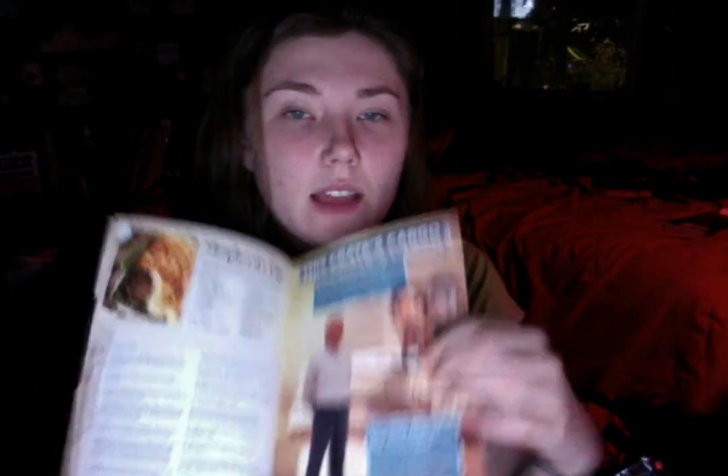If you tag anything hashtag cargo crate, you might get featured. Then there's an interview with Zach Whedon and Scott Allie behind The Shepherd's Tale, talking about the graphic novel — it's a very long interview. Then you've got a recipe for Shepherd's Pie, which I will attempt to make at some point. And then you get to see what's in this month's cargo crate. These are bi-monthly so you get one every other month.